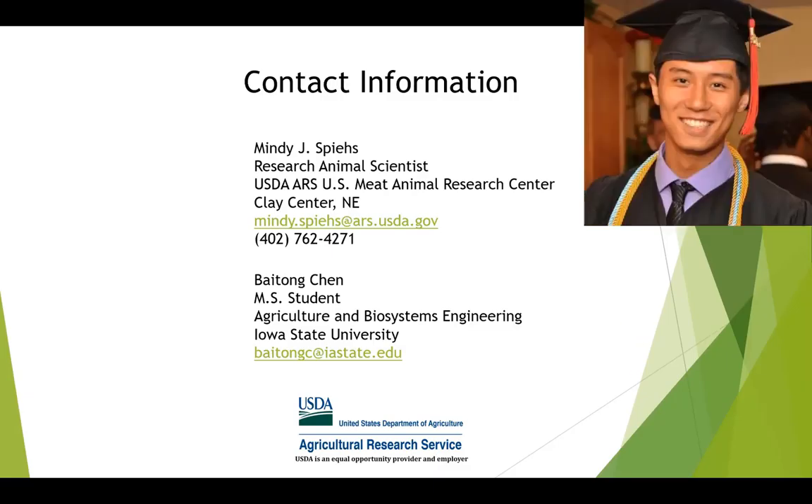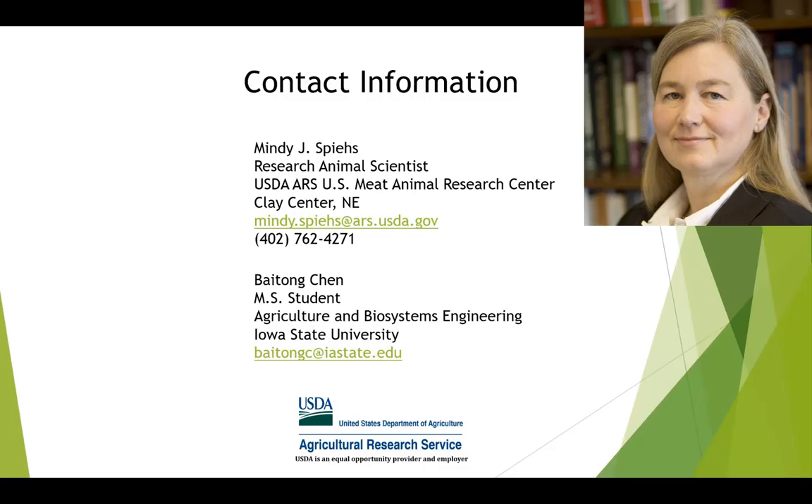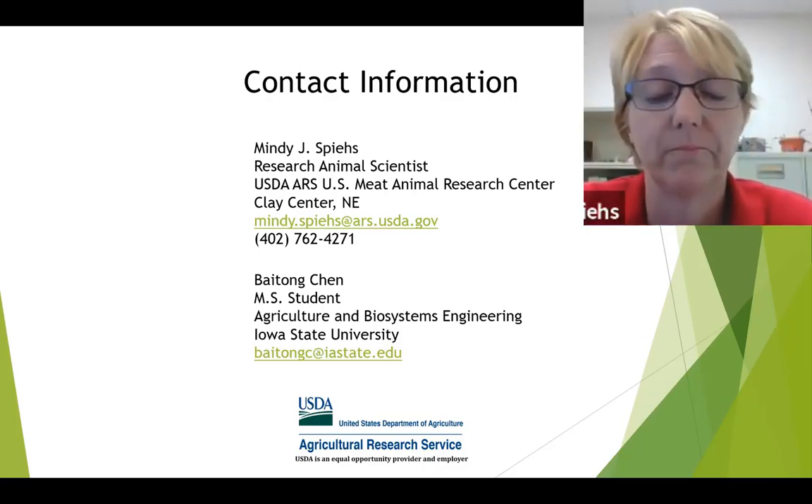You added peroxidase and other amendments to the manure at the beginning — just once at the beginning of the study. Do you need to reapply that, or how long will it last? Since the study lasted about 137 days, we only added the soybean peroxidase once at the beginning with different thicknesses. And it was still effective — I think it's gradually decreasing, but it is still effective.